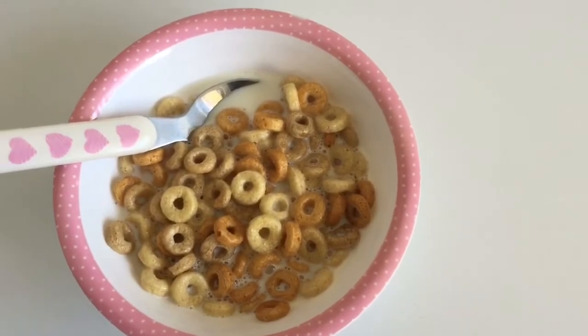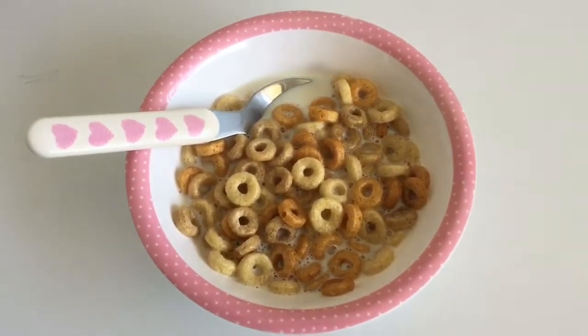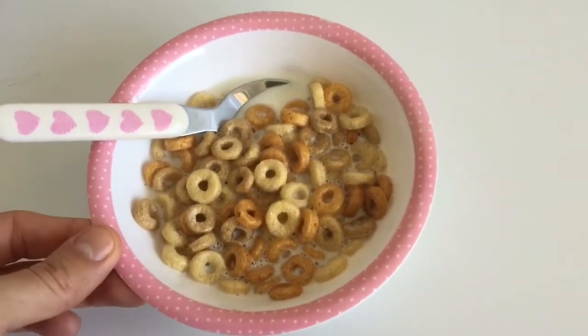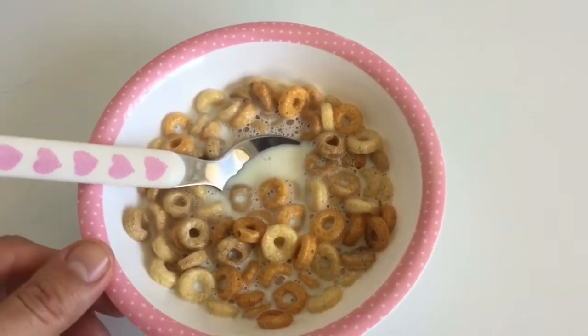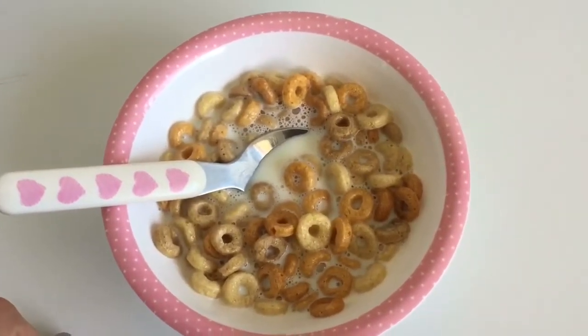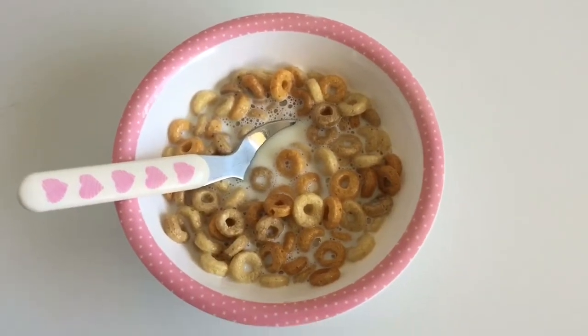Adriana has decided that she doesn't want any of the hot breakfast and she just wants Cheerios because she was just eating the dried Cheerios on the plate. So I ended up just making her a bowl of cereal with Cheerios and just some full cream milk. She's my picky eater and I never know what she's going to like, so she will have this and that will be breakfast for today.